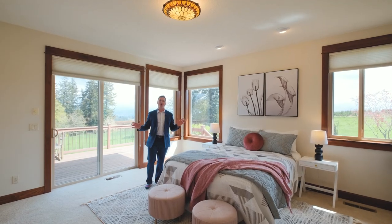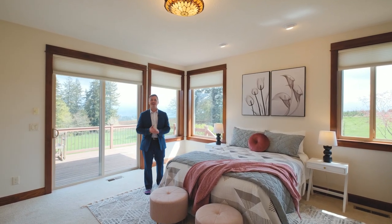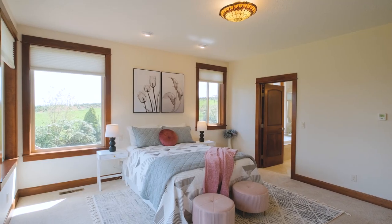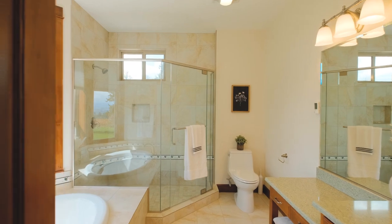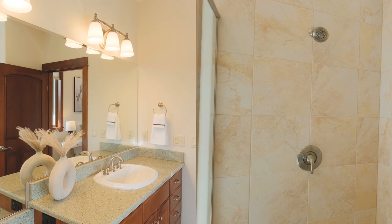You'll love this oversized primary suite. Located on the main floor, this room features a large walk-in closet, radiant heating in the bathroom, a tile shower, and a relaxing soaking tub.